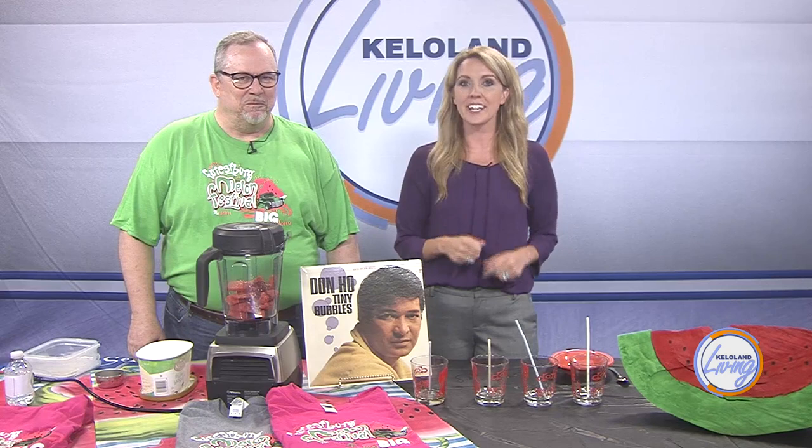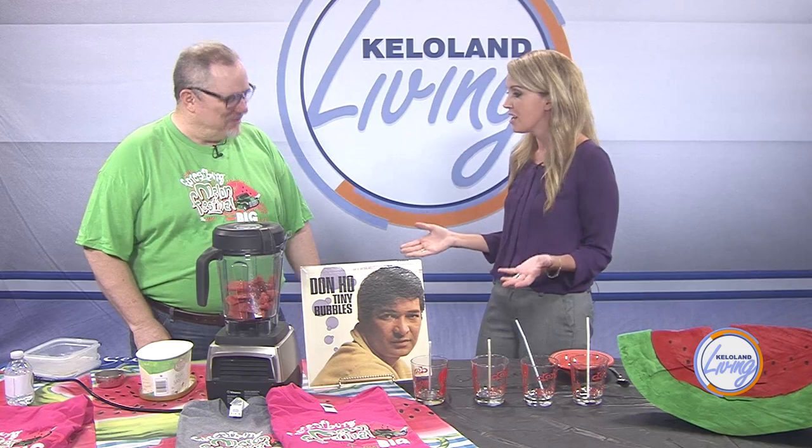Joe Telestas is with the Forrestburg Melon Festival. He's here to share why we should head to Forrestburg this Saturday to try some for ourselves. I really want to hear about the melon festival, but I'm also excited because you brought a watermelon smoothie recipe and you're going to show me how to make it today.